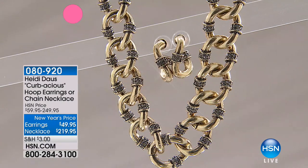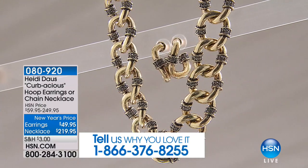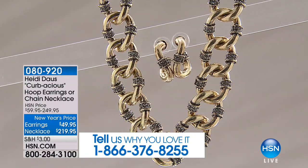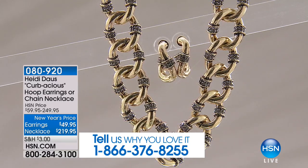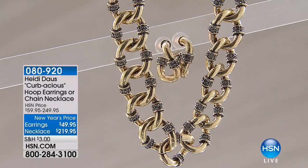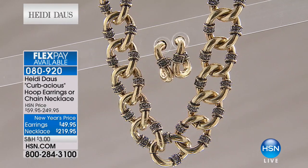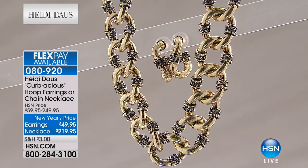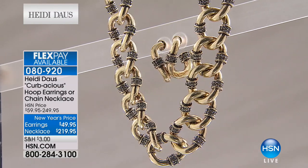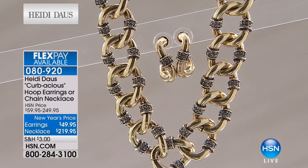We're moving on to something new for you — it's in that antique gold tone with a very cool curb link design on the necklace. It's 18 and a quarter inches in length. Then look at the twisted, curvaceous hoop earrings as well. The earrings are $49.95 and the necklace is $219, with flex pay available — $43 to get that necklace home on any credit card. This is different, unique, but absolutely timeless.